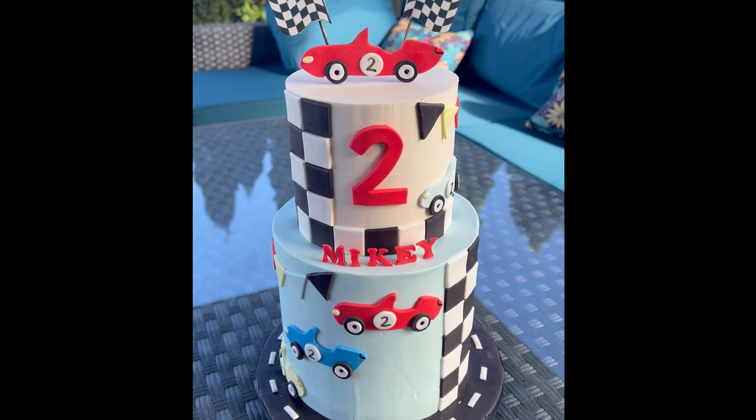Now I'm just sticking on these little handmade cars sporadically throughout the cake, trying to figure out where it looks good and where it doesn't. I put some on the back of the cake too so it looks cute back there, and here is the final product. I'm happy to say it did make it safely to Ohio — I think it's such a cute and simple race car theme. Thanks for watching!